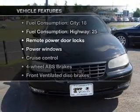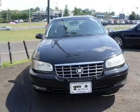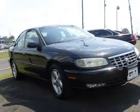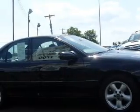Plus, enjoy these notable features that are included in this vehicle: air conditioning, power door locks, power windows, power steering, cruise control, power mirror, and an adjustable tilt steering wheel.